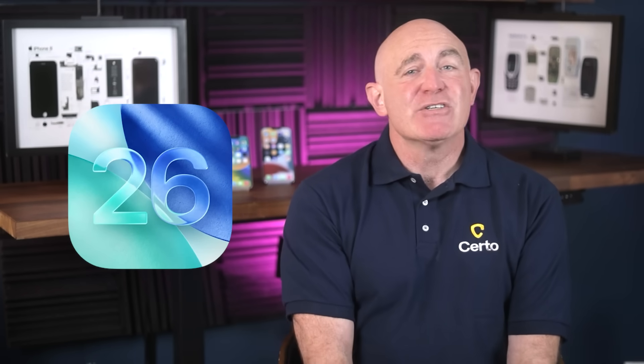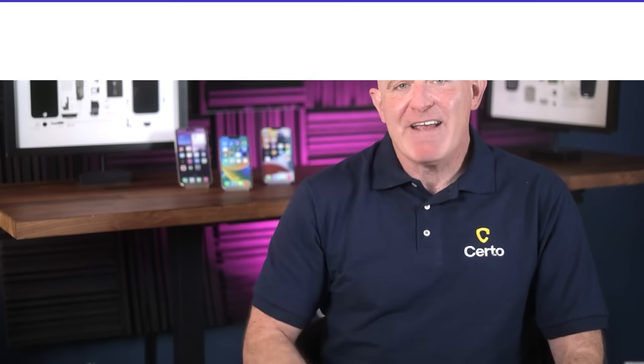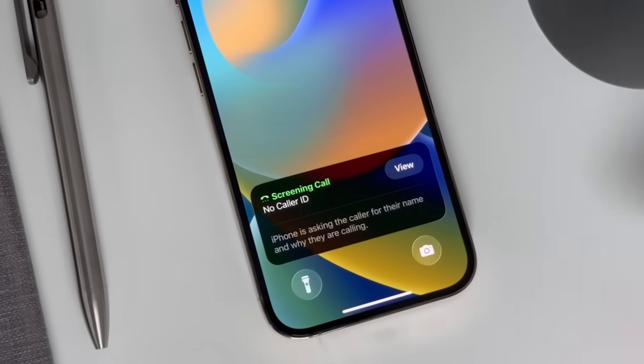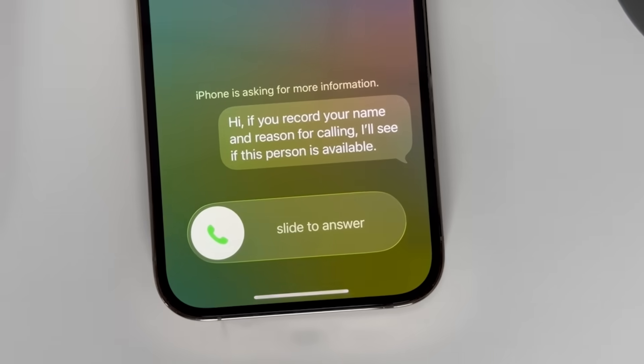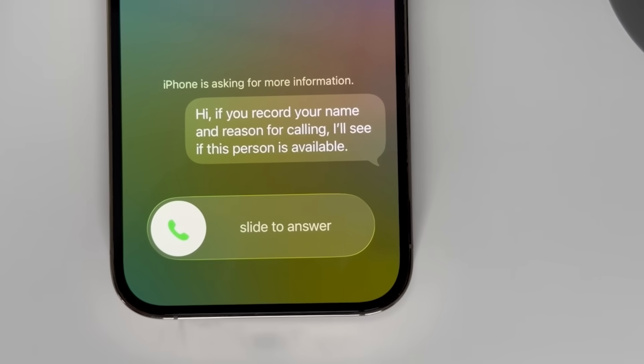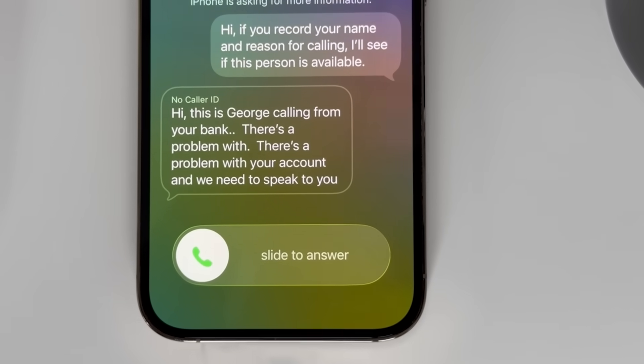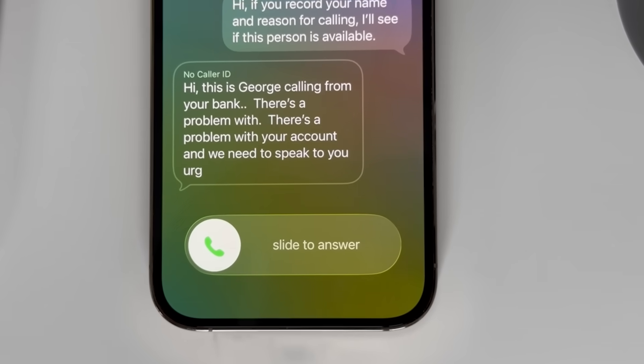So what exactly does iOS 26 bring to the table? Apple has introduced what they're calling call and message screening. It's a feature that Google has offered on their Pixel phones for many years now, but it's unlike anything we've seen before on an iPhone. When an unknown number calls you, call screening automatically answers without interrupting you. It asks the caller to share their name and explain why they're calling. Only after they respond will your phone actually ring, and you'll see their response displayed on your screen, giving you all the information you need to decide whether it's worth picking up.